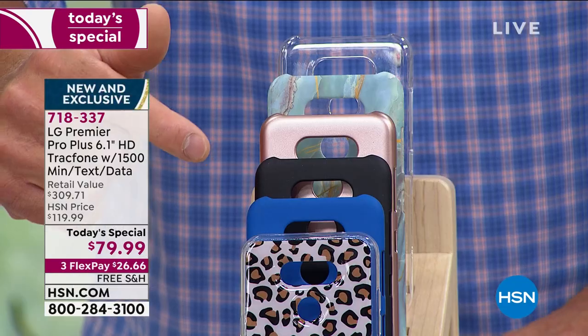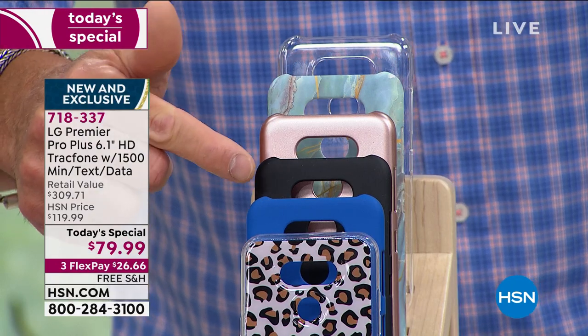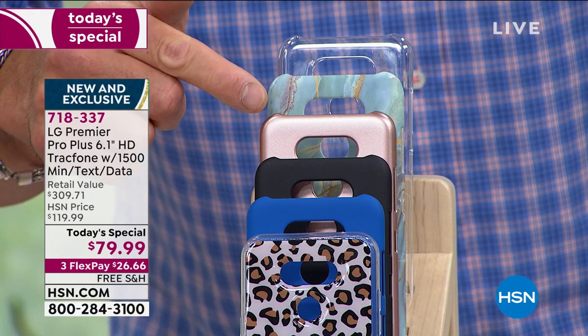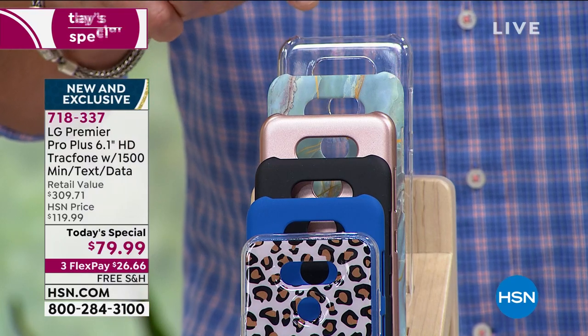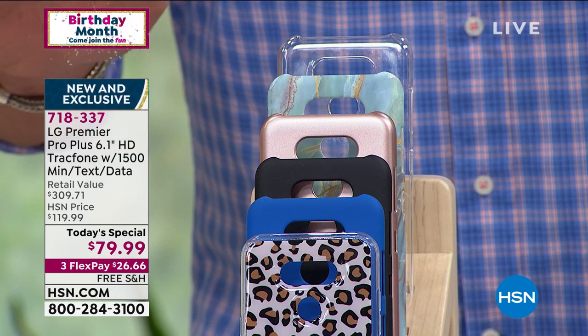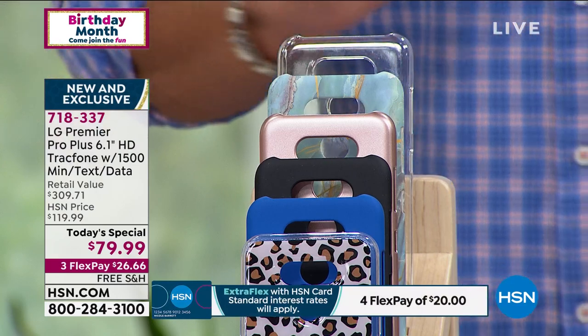I'll show you the cases. We have our beautiful leopard. The next one is blue. It comes in black. This is rose gold, which is gorgeous. This one is called blue marble. And the one in the back is called clear — just a clear loose side holder. All tucked under one price of less than $80. Lori Leland is standing by, Skyping in. She's going to give you a breakdown of everything this includes and all the things that you could do with it.